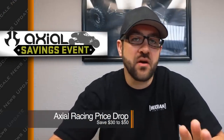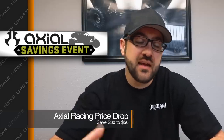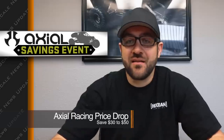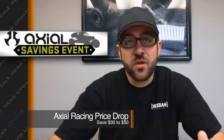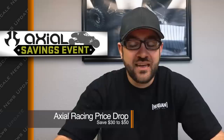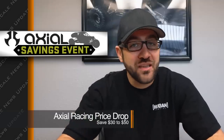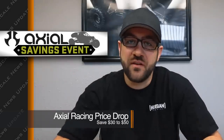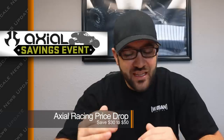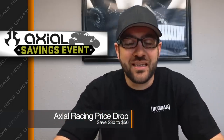Axial posted a huge price drop on a number of their kits — between $30 and $50 depending on which model you're looking at. Both kits and ready-to-runs are included. You can save up to $50 on some SCX 10s and around $30 on things like a Deadbolt, which you can now pick up for $269. When you compare that $269 ready-to-run Deadbolt to their brand new RAW Builders Kit for $199, there's only $70 separating those two items.